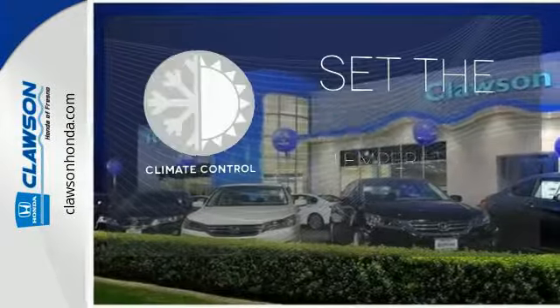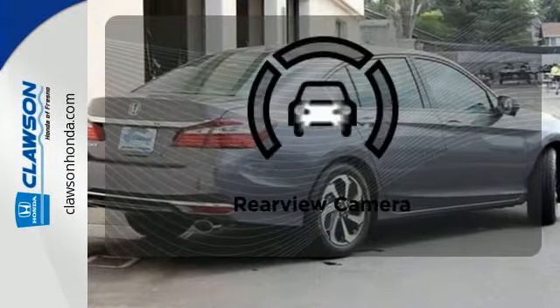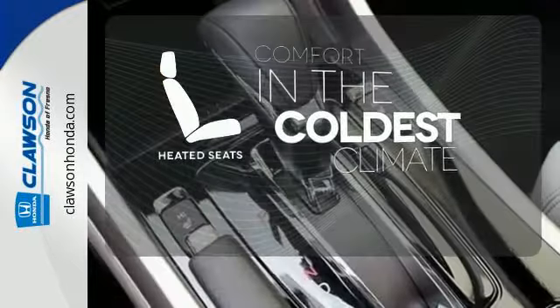The Climate Control lets you set the temperature exactly where you want it. See objects previously out of sight with a rear-view camera. The heated seats keep you comfortable, no matter how cold it is.